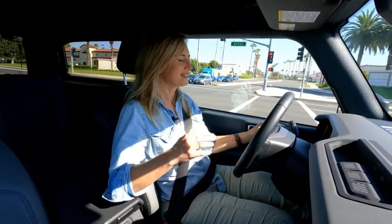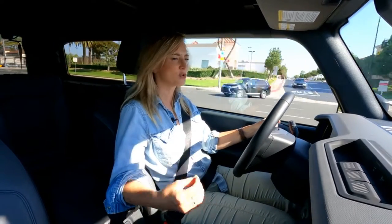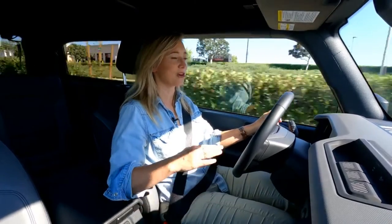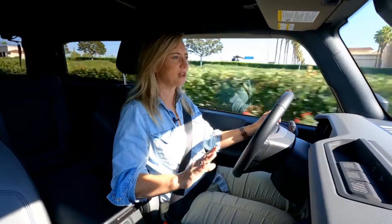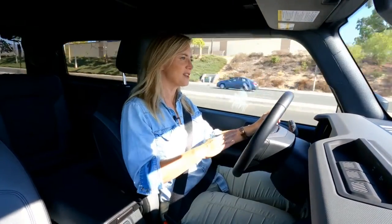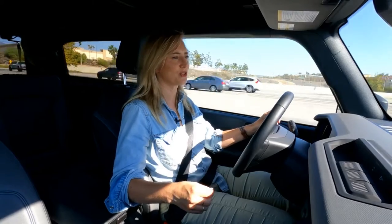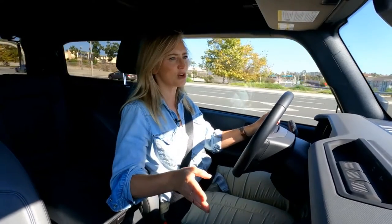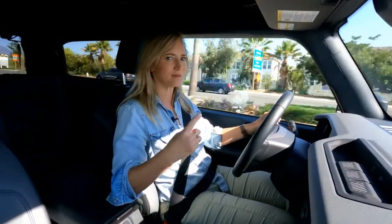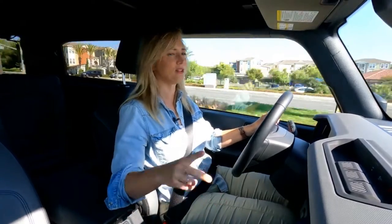Two off-roading features I really like: first, trail one-pedal braking — basically like regen braking for off-roading. You pull your foot off the throttle and the brake starts to engage without switching pedals, so you can focus on what you're doing. The other is trail turn assist: engage it on a really sharp turn and it locks up your rear inside wheel to make the truck basically pivot around itself. Both are really helpful and super cool.